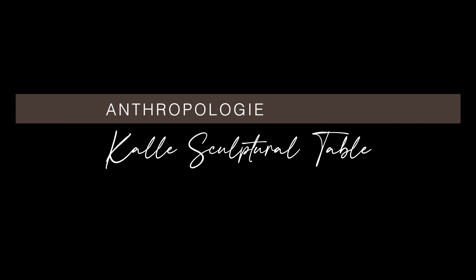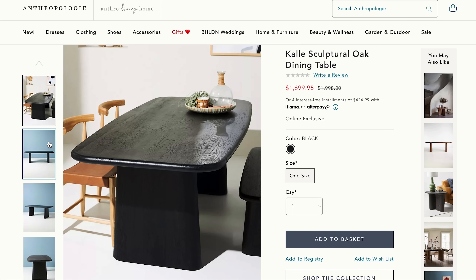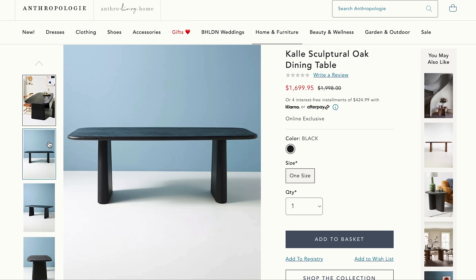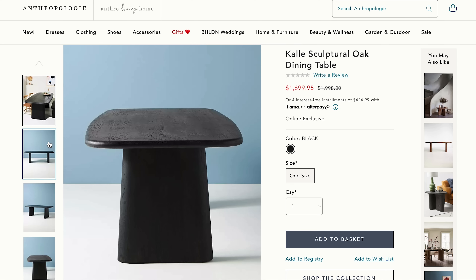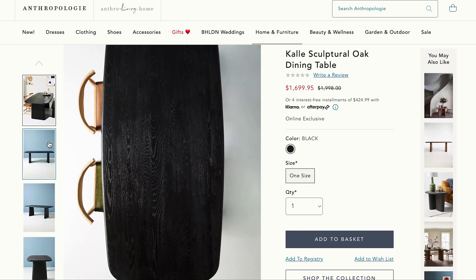This Cali sculptural oak dining table comes from Anthropologie — 84 inches in width by 40 inches in depth, retailing at just under $1,700. It's crafted from American oak wood, and I love how you can see the natural grain in this minimalist design. For a table that could be dark and foreboding, I love how it feels modern, light, and breezy.